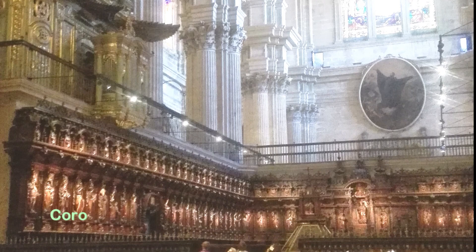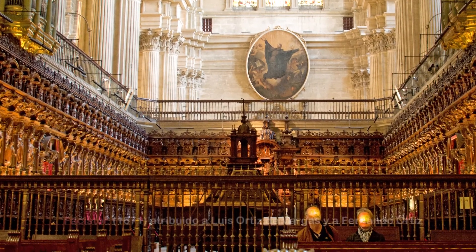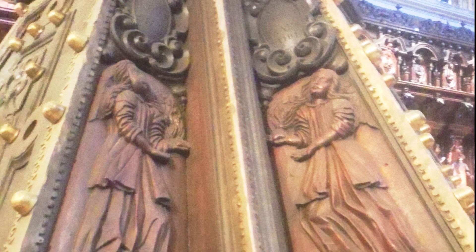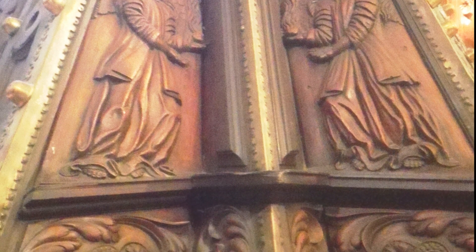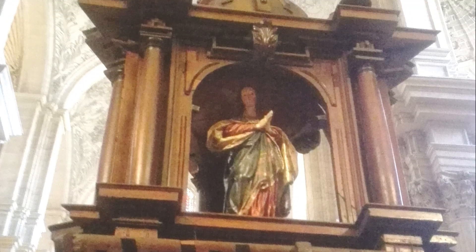El coro de la Catedral de Málaga es uno de los conjuntos escultóricos más sobresalientes del barroco español del siglo XVII. En el centro del coro se ubica un fascistol, construido entre 1645 y 1671, atribuido a Luis Ortiz de Vargas y a Fernando Ortiz. El fascistol es un atril grande donde se coloca el libro de canto en las iglesias. Suele tener cuatro caras para colocar diferentes libros que se corresponden con cada voz. La forma más común es la de pirámide truncada, apoyada en un pie o pedestal, adornada con algún remate religioso o simbólico. Este está rematado por un templete que cobija una inmaculada.